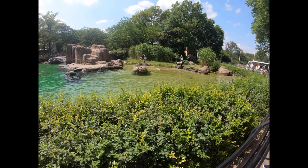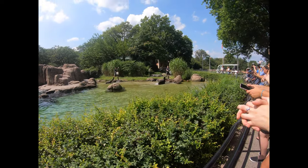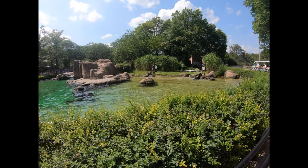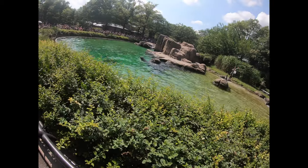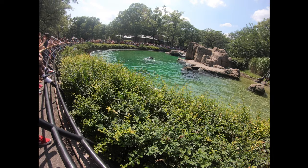Opening their mouth, raising a flipper, or laying down on the beach are all behaviors that help us get a better look at the sea lions to make sure they stay in good health. You may even see the keepers practicing other medical behaviors like ultrasounds or injection training for vaccines.